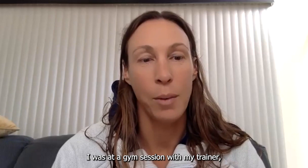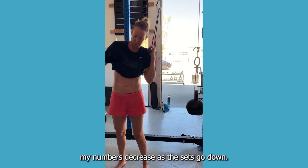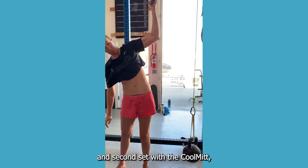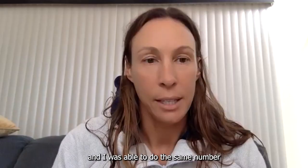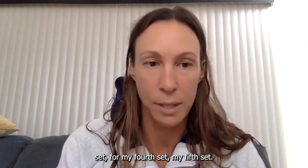The first time I used it was at a gym session with my trainer. We were doing pull-ups and usually my numbers decrease as the sets go down. I cooled between my first and second set with the CoolMint for only a minute, and I was able to do the same number on my second set. I could just feel the strength that isn't usually there for my second, third, fourth, and fifth set. My numbers did go down, but not the way they do when I don't cool between.